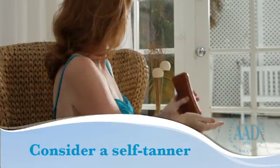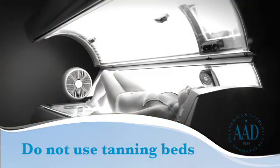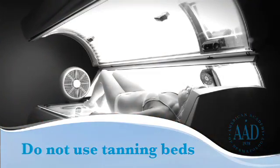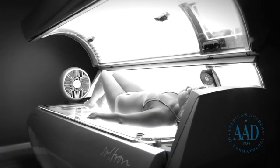If you want to look tan, consider using a self-tanning product, but continue to use sunscreen with it. Don't use tanning beds. Just like the sun, UV light from tanning beds can cause wrinkling and age spots, and can lead to skin cancer.